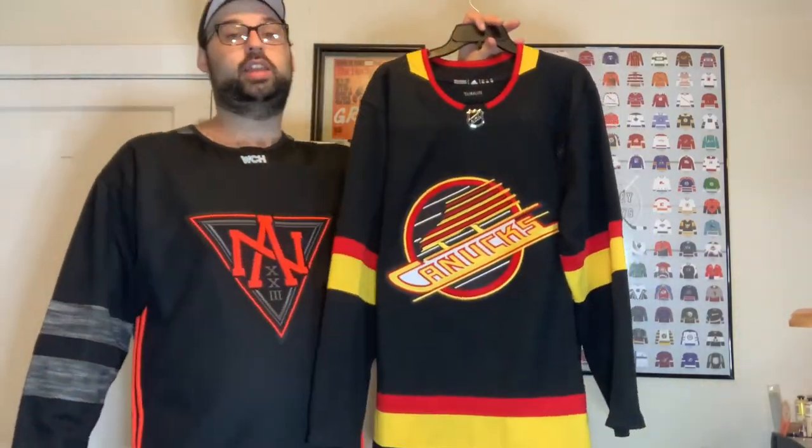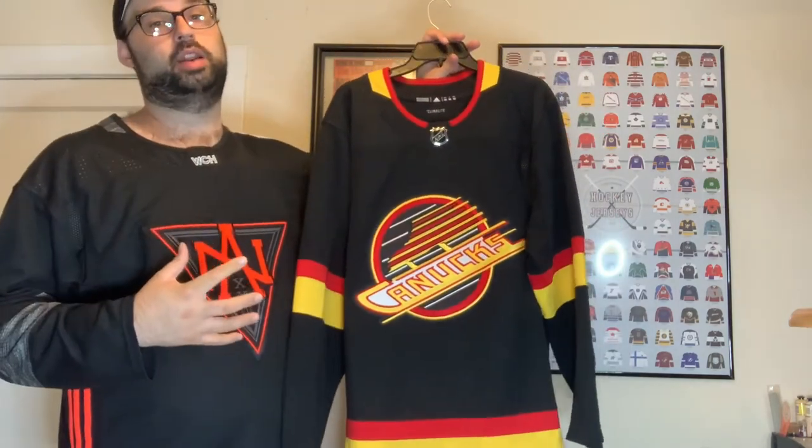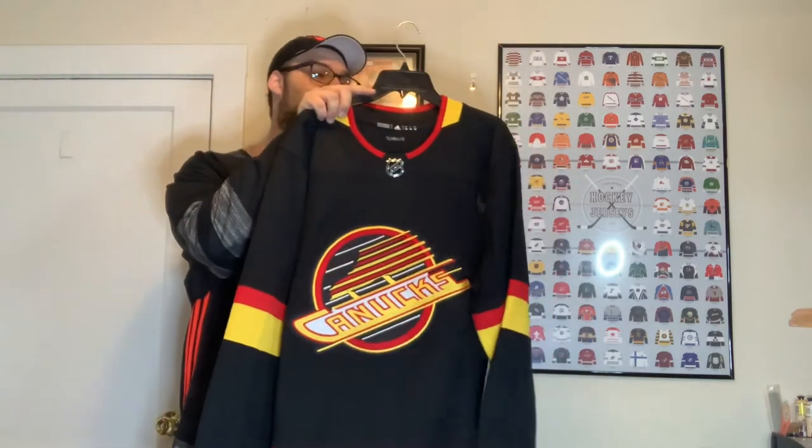Then we have the old skate jersey for the Vancouver Canucks. I remember them wearing this and seeing a lot of footage from the 1994 Stanley Cup run with it on. As a kid I watched a lot of those videos and it brings back childhood memories. I'm debating putting Quinn Hughes on this one or the white jersey — let me know in the comments below which one you think I should put Quinn Hughes on.